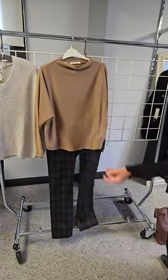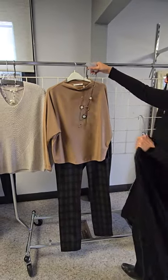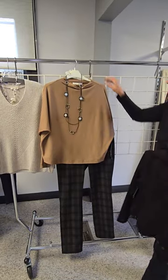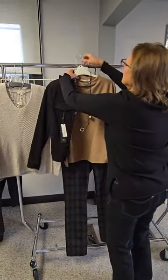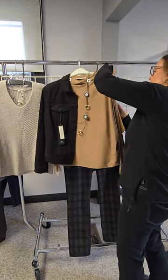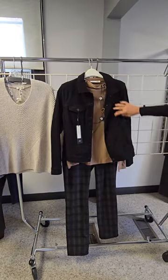Then we could put on this wonderful necklace to dress it up, and then to casual it up again we can put on this great black denim jacket — that's a great little outfit there.